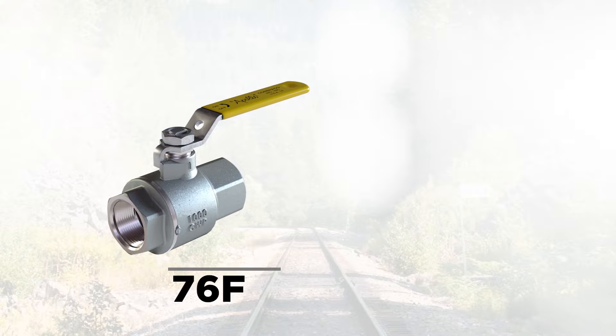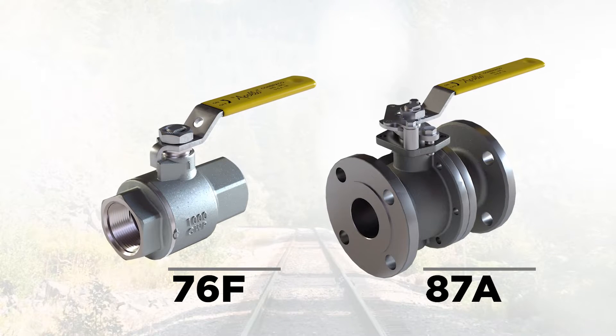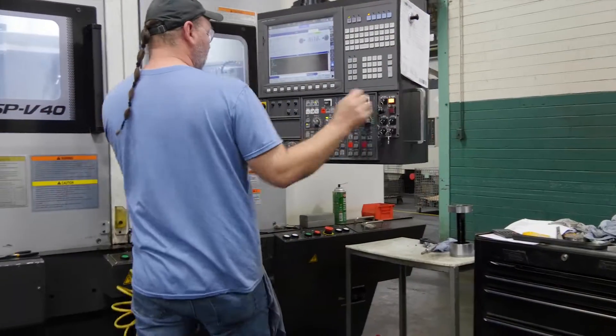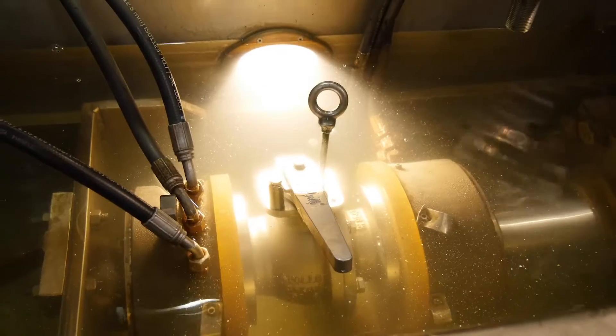We will follow this two-piece threaded quarter-turn ball valve, as well as this split-body flanged valve, as they move through their respective casting processes, and onto machining, assembly, and testing.